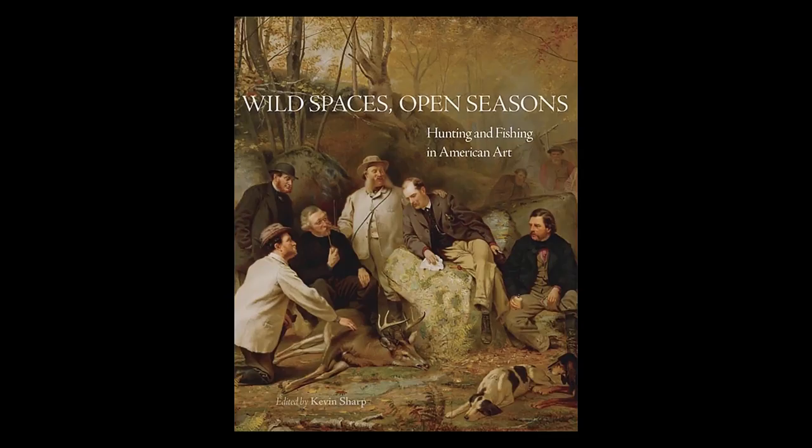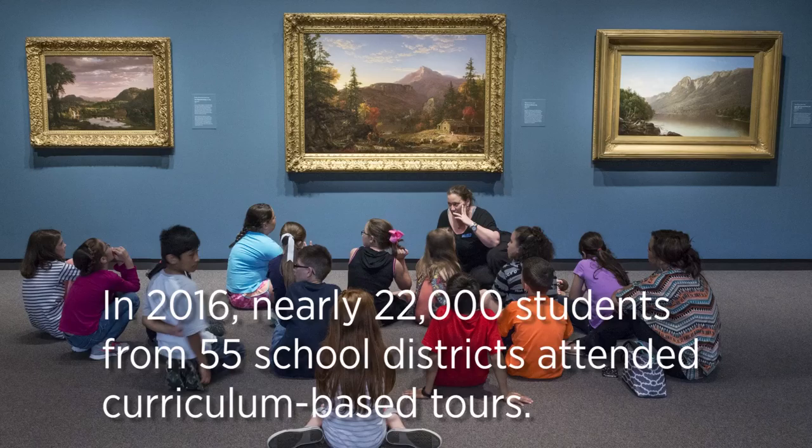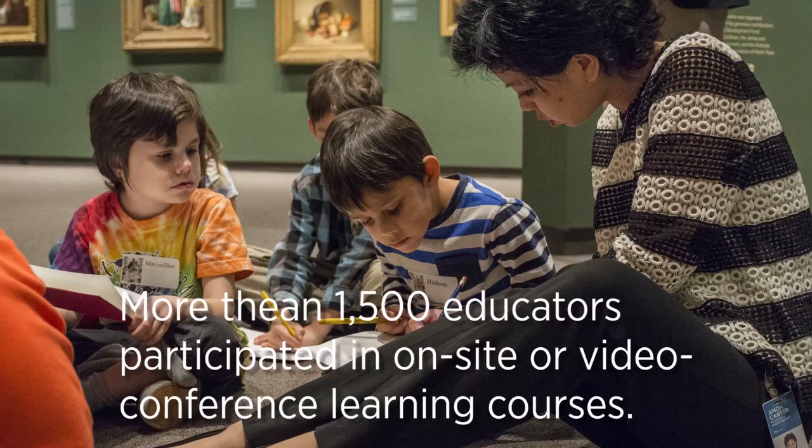In addition to publishing, education is fundamental to our mission. In 2016, nearly 22,000 students from 55 separate school districts visited the museum for curriculum-based tours. The museum employs five professional gallery teachers to lead these school tours. Another 6,000 students from over 68 school districts around the country were reached through the museum's video conferencing program, and more than 1,500 educators participated in on-site or video conference learning courses.